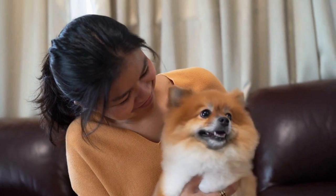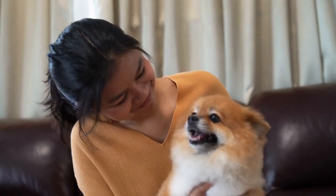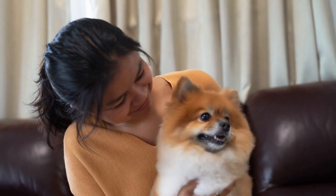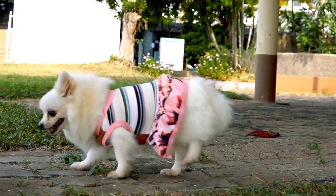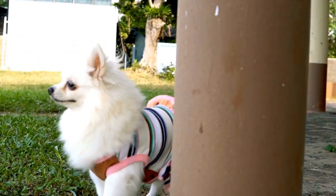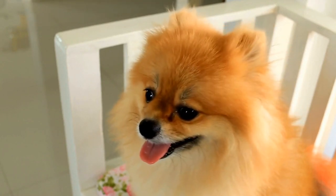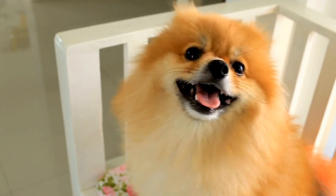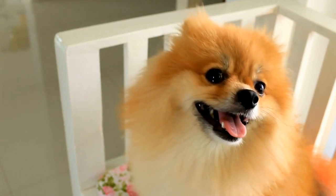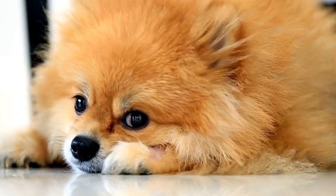One aspect that makes Pomeranian agility competitions especially exciting is the bond between the handler and their dog. Whether it's a professional trainer or an amateur enthusiast, the connection between the handler and their canine partner is palpable. These competitions strengthen the bond between dog and handler as they work together towards a common goal. The trust and communication between them are evident as they tackle each obstacle as a team.